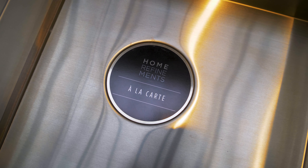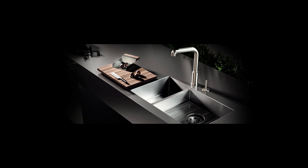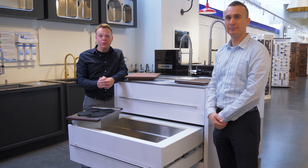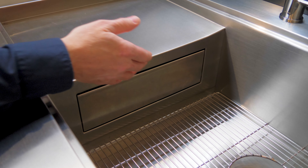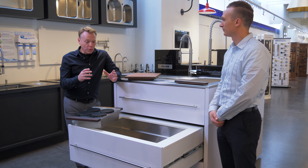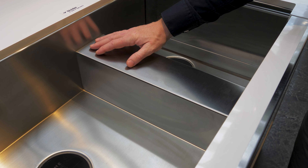With the a la carte options, you can transform any Julian Home Refinement Sink into a one-of-a-kind, custom, ultra-functional workstation. You can add a storage drawer, a drain board, a front skirt. You can lower the divide between the bowls to create a shelf.